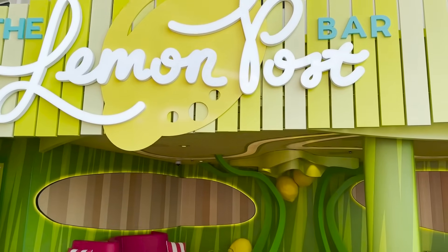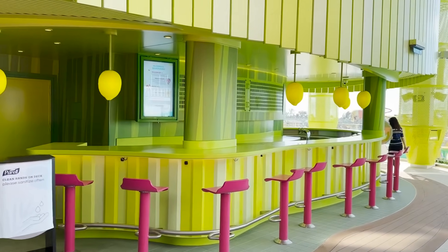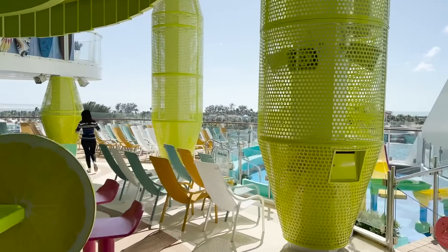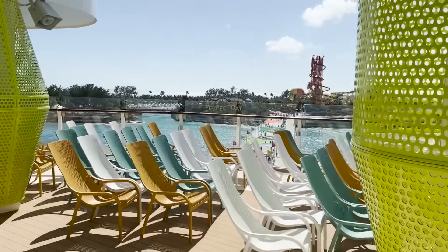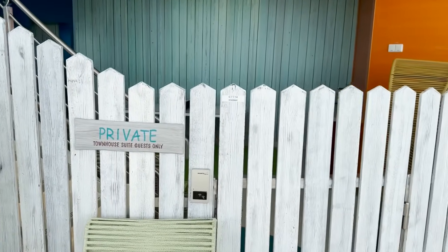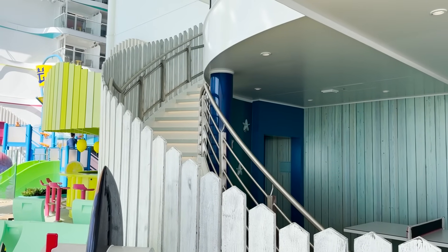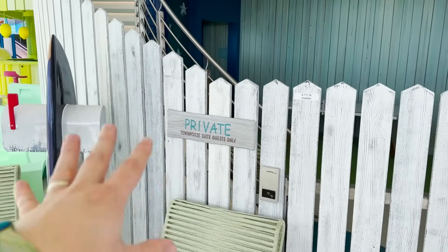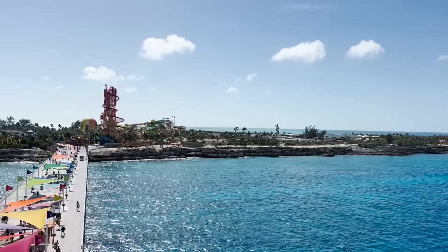The Lemon Post Bar is lemon-themed throughout — lemon pillows, lemon wall art, lemon lights. It wraps around the side with plenty of seating and great wake views when sailing. One small detail: a mailbox here says 'Private Townhouse Suite Guests Only' — the Townhouse Suite actually has its own private entrance and exit right here to Surfside, with gorgeous wake views when sailing and views of Perfect Day at CocoCay when docked there.